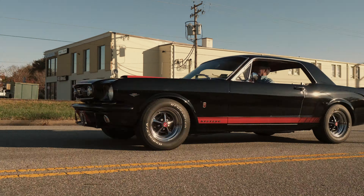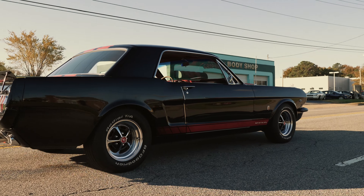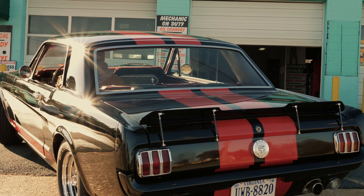This is Dan from Auto Graphics in Virginia Beach, Virginia. This time we've got a 66 Mustang — has the numbers matching 289 transmission, original to the car.